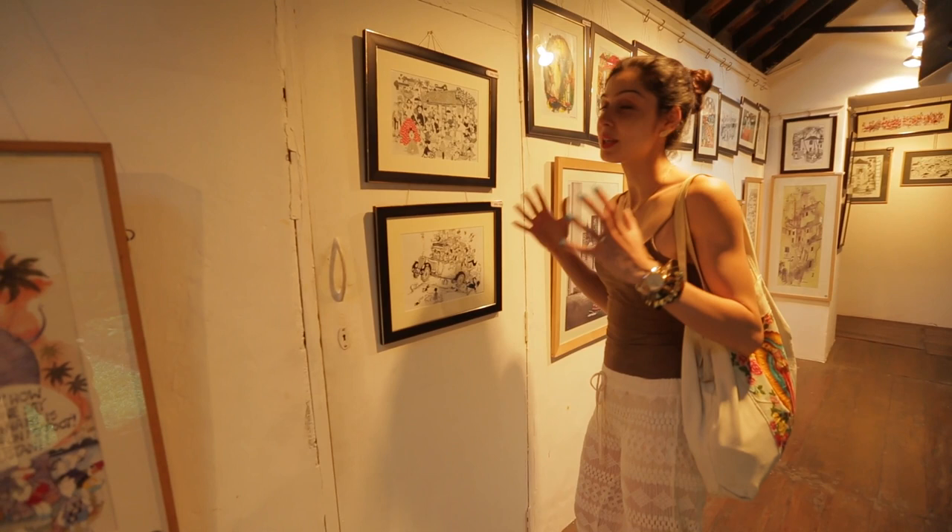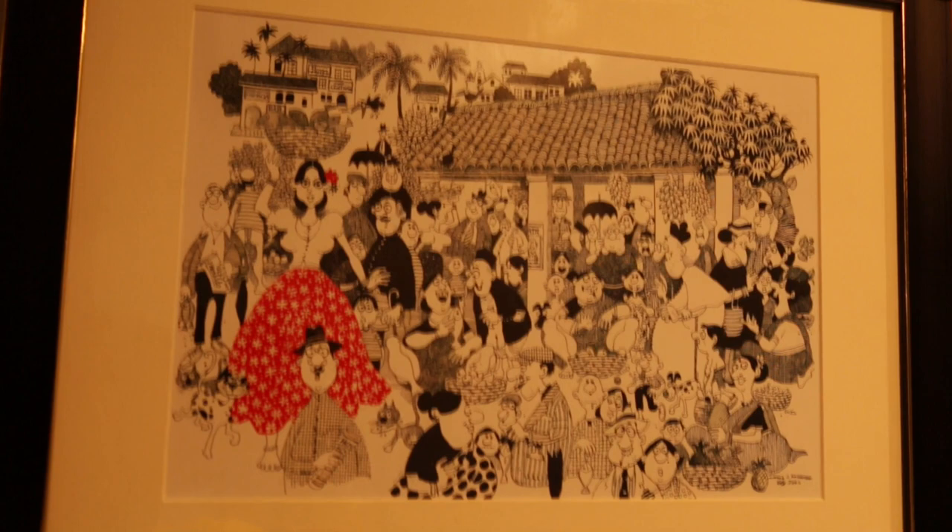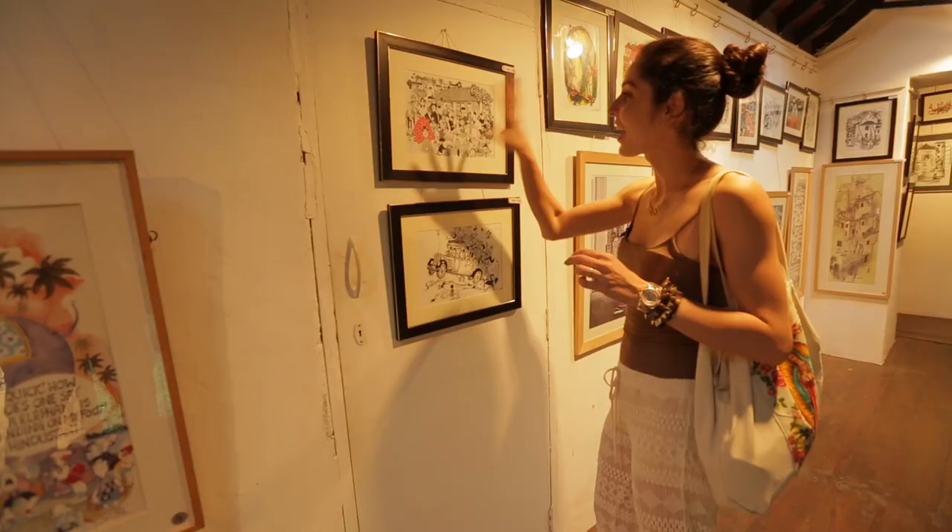Mario Miranda was a popular Goan cartoonist. His work was really influenced by the Goan culture and people. If you look at any of his art, there are always interesting Goan characters and lots of them.